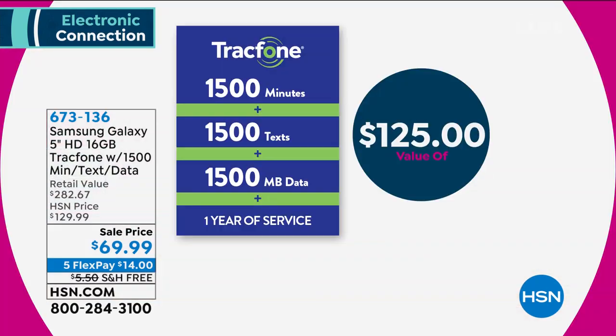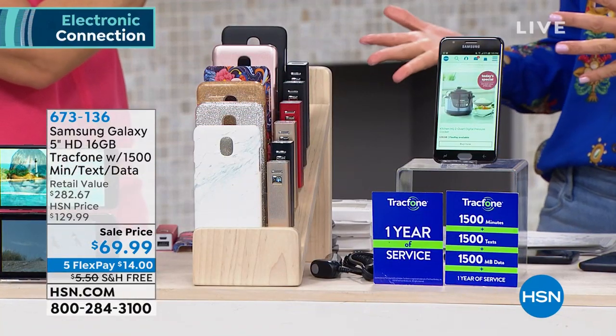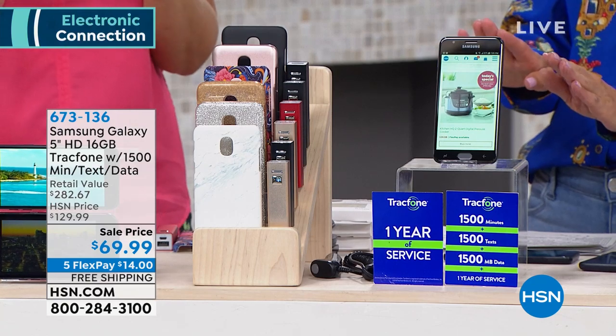This package includes your first 1,500 minutes of talk time, your first 1,500 text messages, and your first 1,500 megabytes of data. That could be — depending on your type of phone use — six months or even a year of service, which on its own is $125. So for about half the price of just the service on its own, we're going to include the phone. And the phone is yours to keep — you're not leasing, not renting, not paying a monthly fee to borrow it. You own the phone.